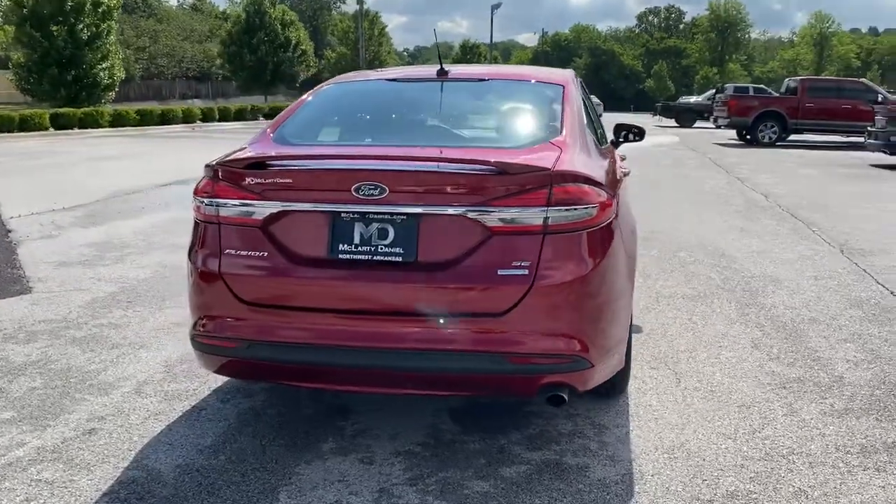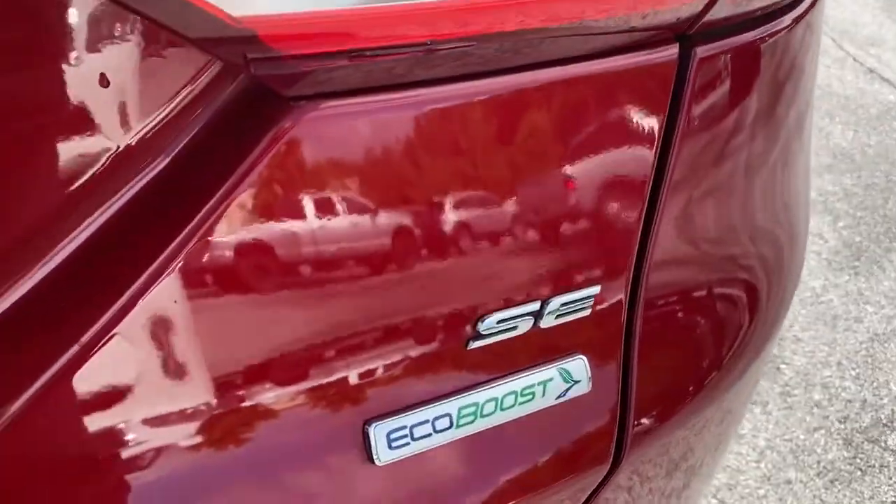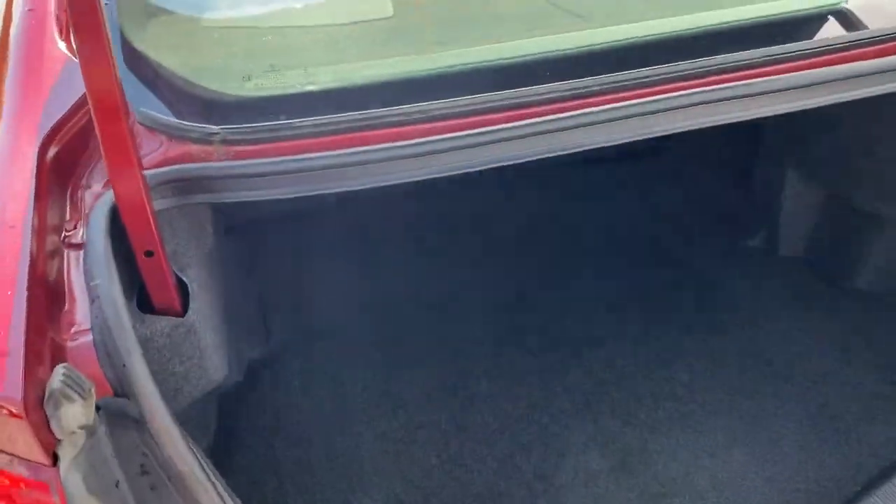This sleek Fusion is ready to take you wherever you need to go in stylish luxury. It delivers smart tech and a smooth ride so you can relax and focus on the drive. What's more, 4-door midsize comfort makes this beauty as practical as it is elegant.